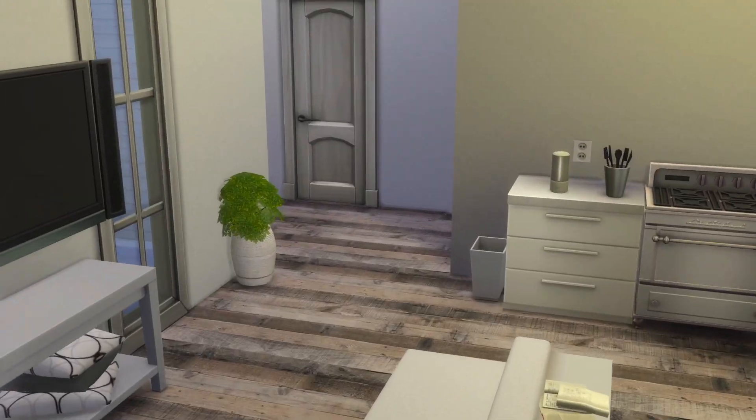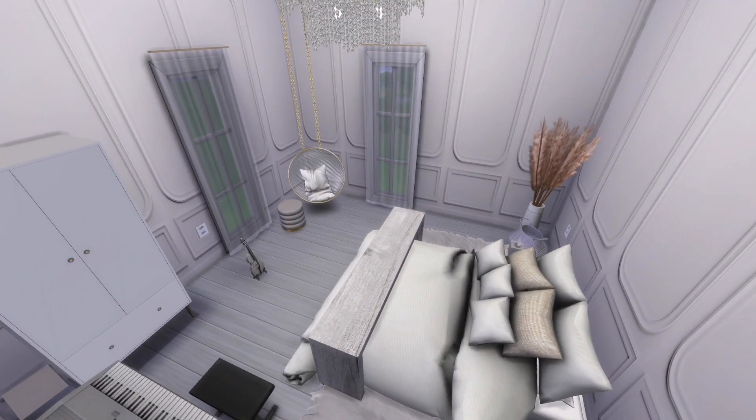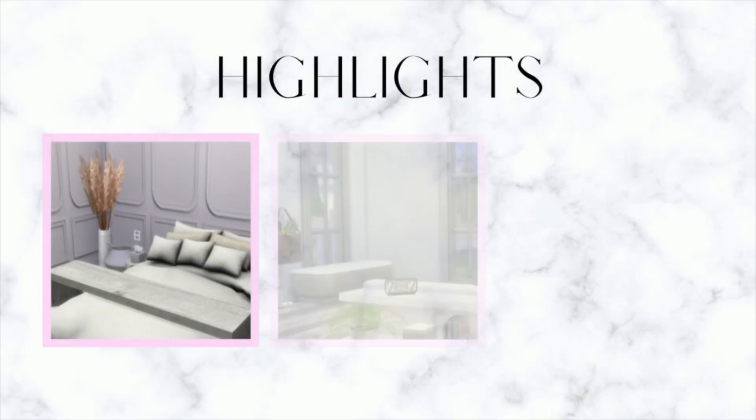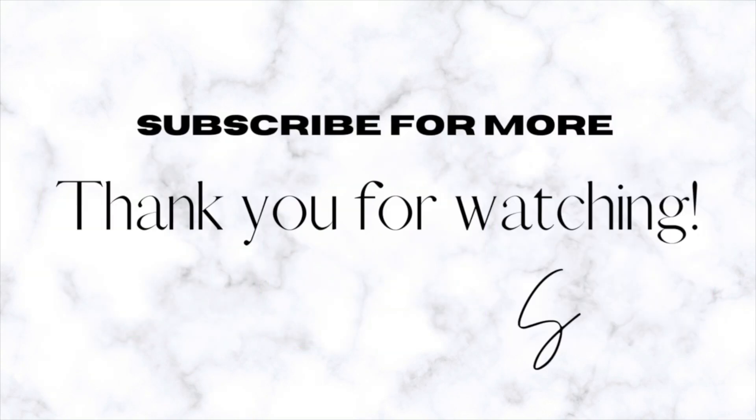Hold on to your seats for this final tour in tab mode — yes, I tried my best and I hope to get better at it! I highlight my three favorite nooks from this reno — which one was yours? Thank you so much for watching; I hope you enjoyed it, and please subscribe to stay posted with more!